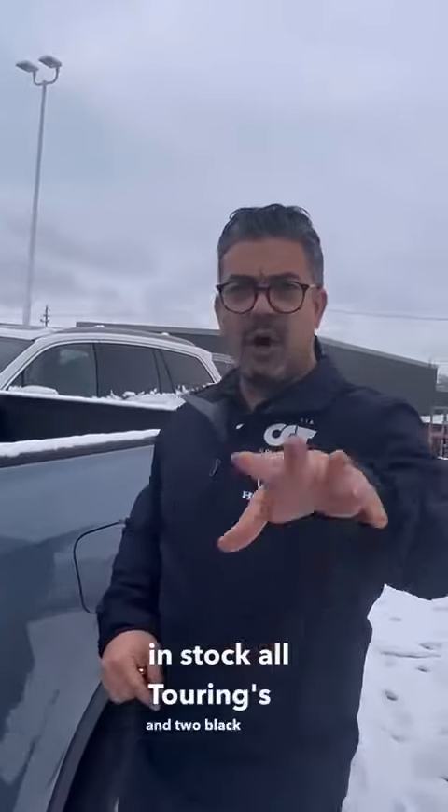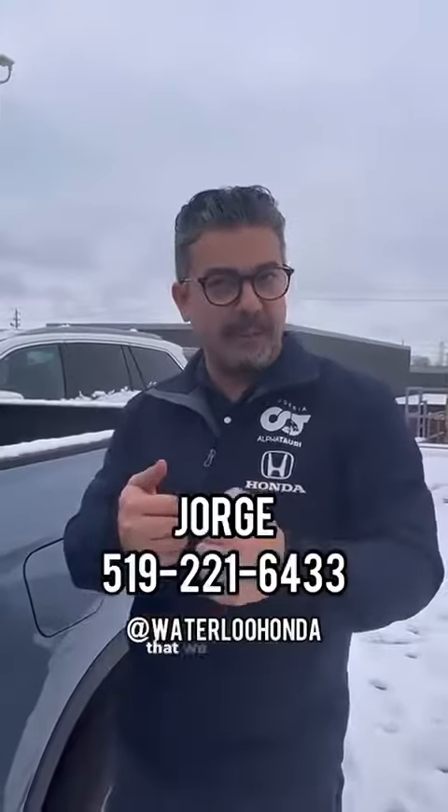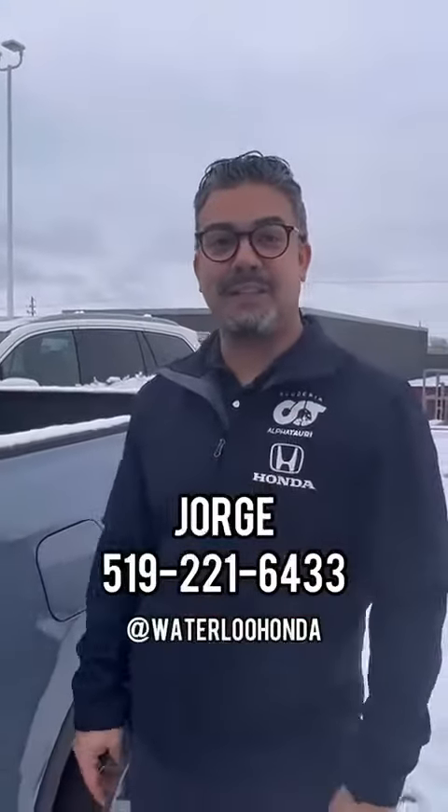We have three in stock — all Tourings — and two Black Editions coming in. No additional features per se on the Black Editions, just the way it looks. Please contact me at 509-221-6433, that is my personal cell phone. You can text me if you're interested. Now you know we have some available, so I can't wait to see you — bye!